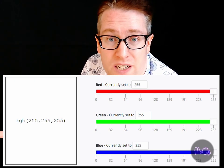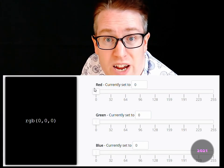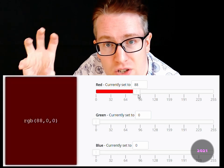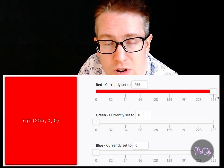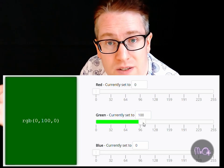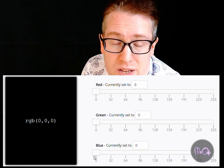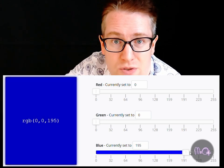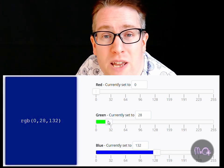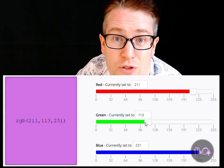And white is the opposite: 255, 255, 255. Bright red would be 255 red, 0 green, 0 blue. Green would be 0, 255, 0. And blue: 0, 0, 255. And you can make all colours in between, just using these three levels.